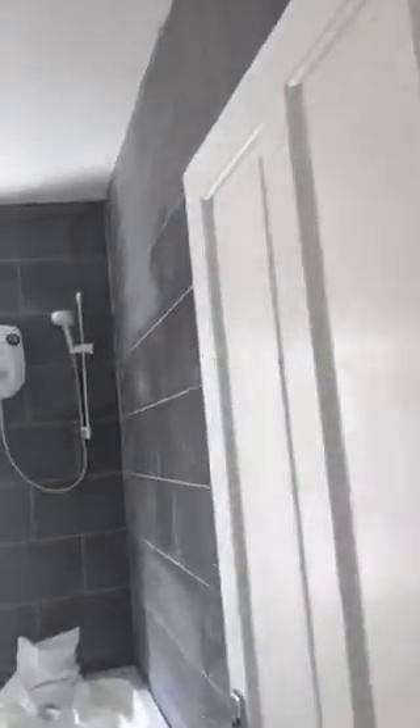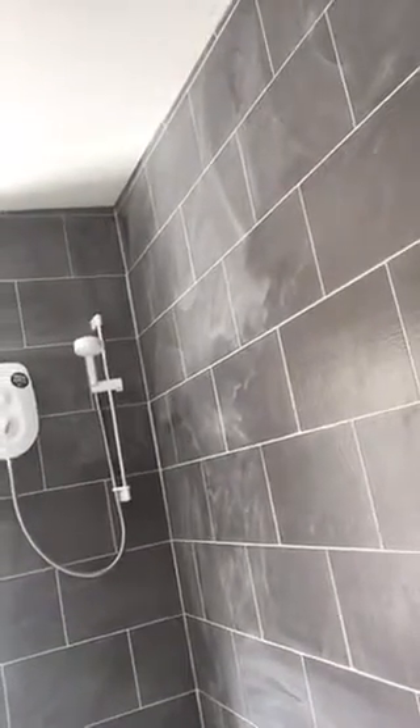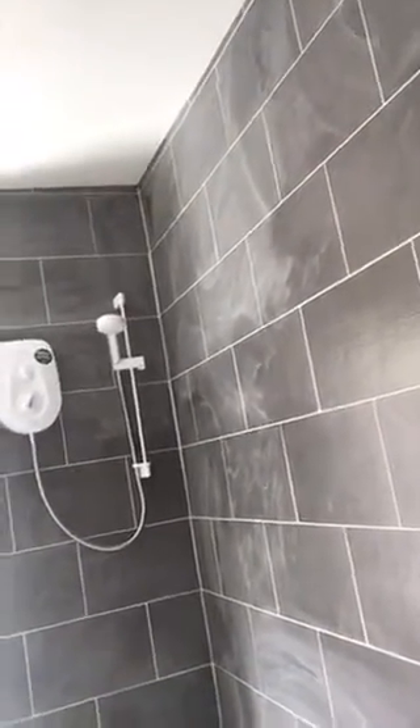This is the new bathroom suite that we fitted. There's a brand new stud wall there to carry the shower and provide privacy from anyone coming into the door or on the toilet, so that's at the back of the wall. The toilet and the sink are all fully tiled.